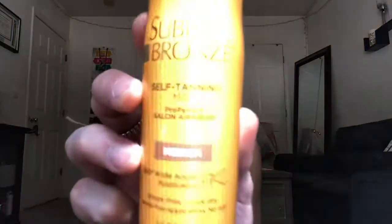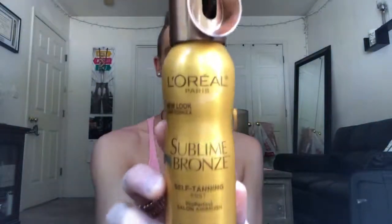For the fake tan, I use this. This is the L'Oreal Paris Sublime Bronze self-tanning mist — looks like this. You can get this at any store. I found it cheapest at Walmart — it's like $9 and some change. It's a little bit more at Target. I think Bed Bath & Beyond has the cheapest at like $8.99.